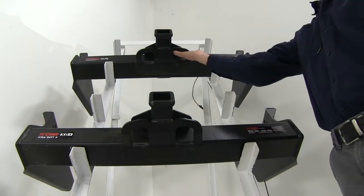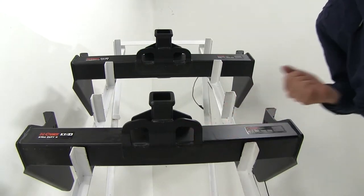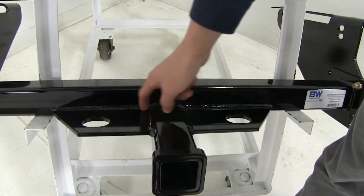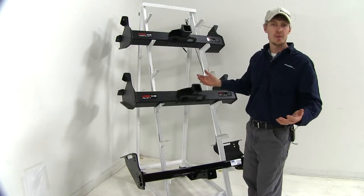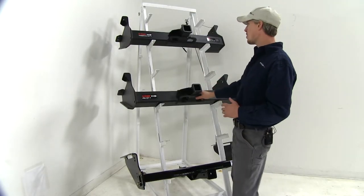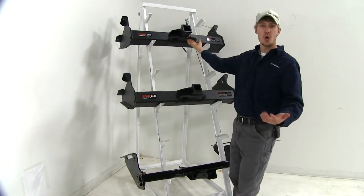The safety chain loops on our two Curt hitches are the same with a large opening. On the B&W they have a welded-on plate style with a smaller opening. They're all going to work fine with a wide variety of safety chains, though on the Curts you're probably going to have an easier time because of the wider opening.